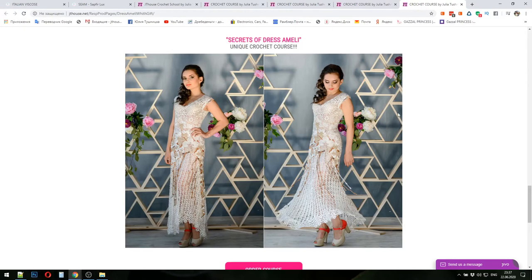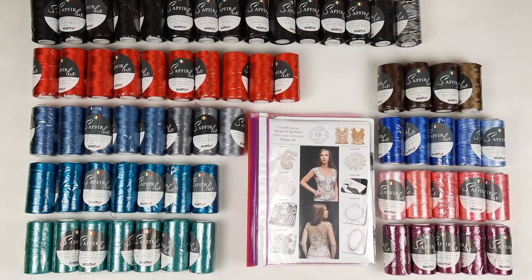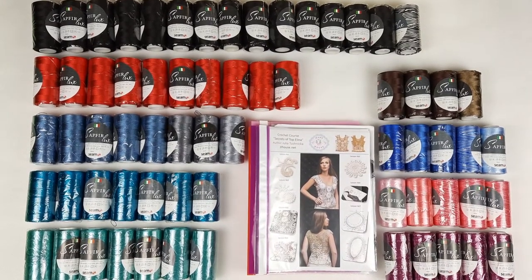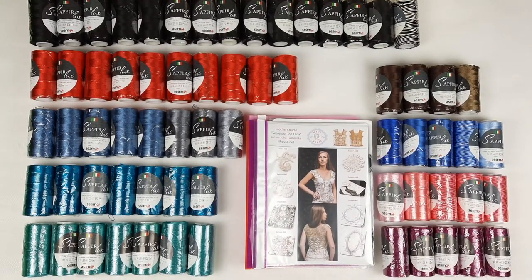You can also see a presentation of this dress in photos. Like this, you can visit each of these pages and find out more information and choose the perfect crochet course for yourself. Right now we will have a presentation of yarn Sapphire Luxe, and after that I will show you Italian viscose in big bobbins. So let's start! Right now you can see a presentation of threads Sapphire Luxe that we can use as main colors for all crochet courses at jthouse.net.